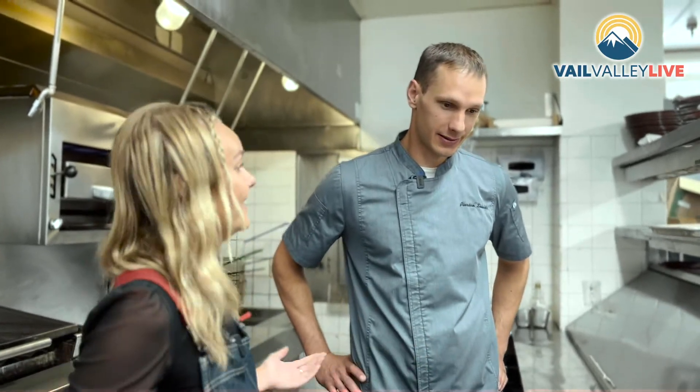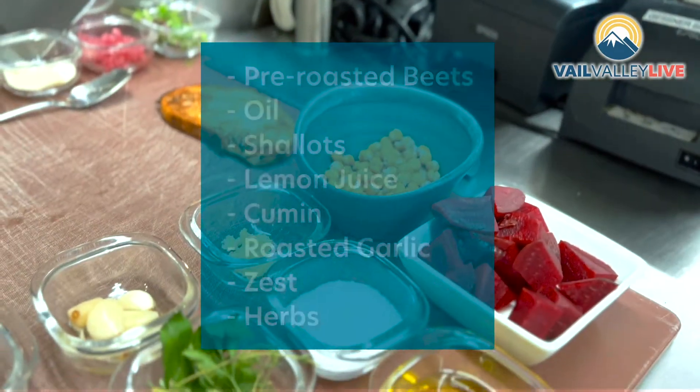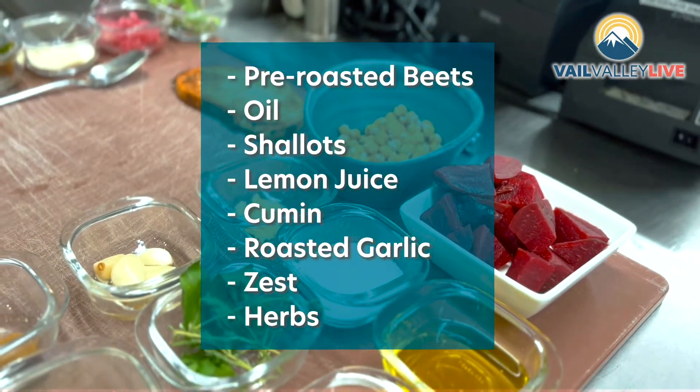We made it back in the kitchen on the chef's line, which is really special — an exclusive look behind the making of the beet toast. Let's dive right in. So I have it set up today just to show everyone how we make it. We do the hummus with pre-roasted beets.